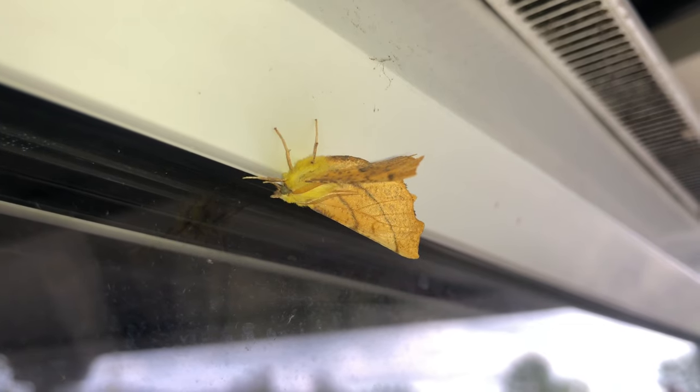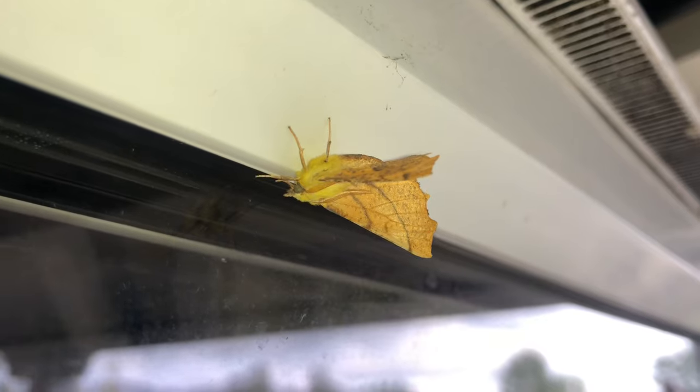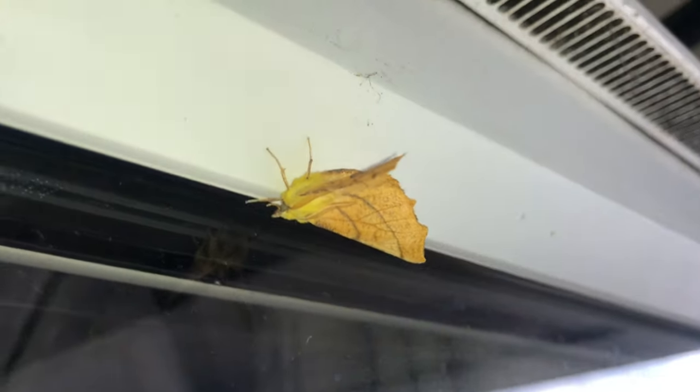Here's another lovely little moth that's been attracted to the light of my flat overnight. This is a canary-shouldered thorn — it's got a lovely fluffy yellow body, particularly on top, hence the name. And look at that lovely colour of those wings — a slight orange tinge. My beauty.